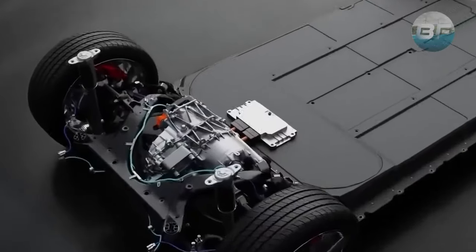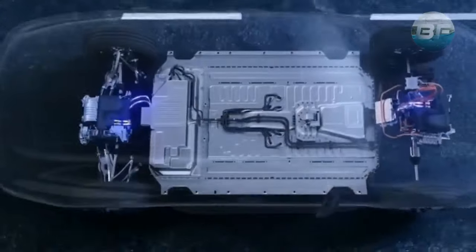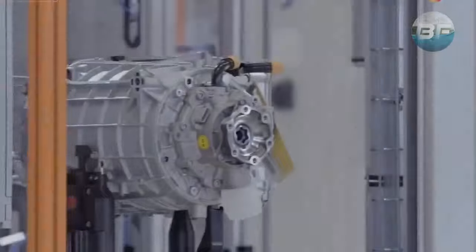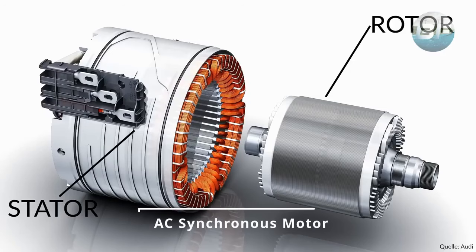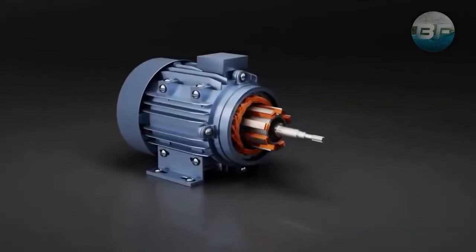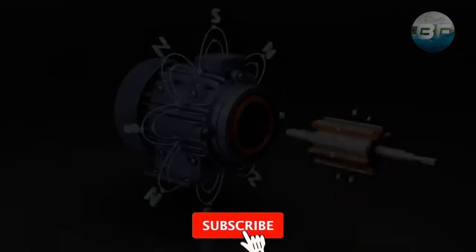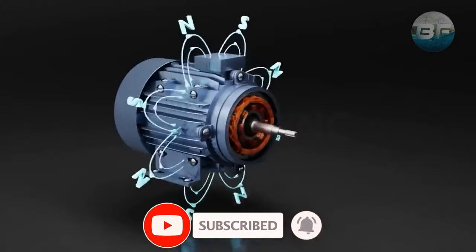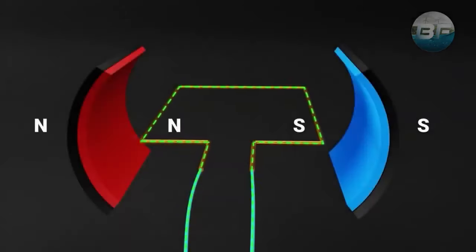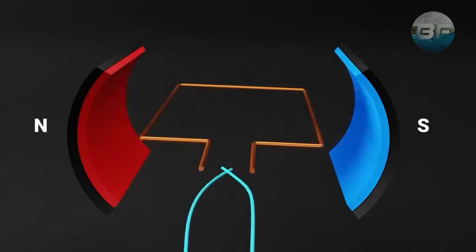Another important part of the FCEV is the electric motor. This is what converts the electricity produced by the fuel cell stack into mechanical energy that moves the car. There are two main types of electric motors used in fuel cell vehicles: the AC synchronous motor and the DC brushless motor. The AC synchronous motor uses a set of magnets to create a rotating magnetic field that interacts with a set of coils to generate torque and turn the motor. The DC brushless motor, on the other hand, uses electronic commutation to switch the direction of the magnetic field and keep the motor turning.